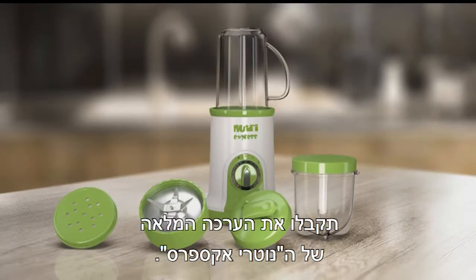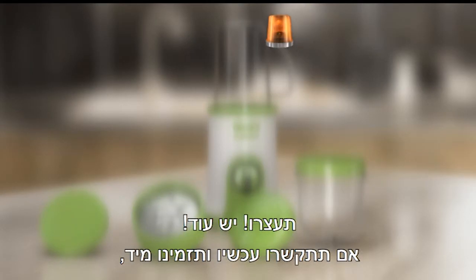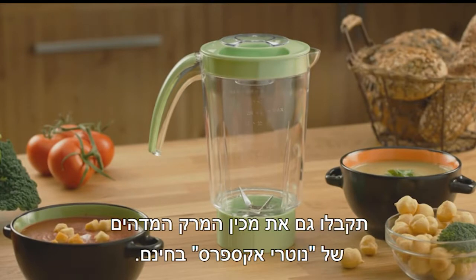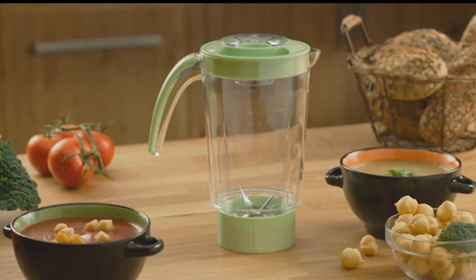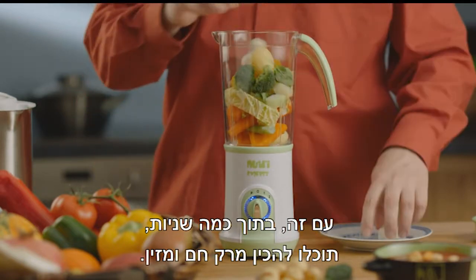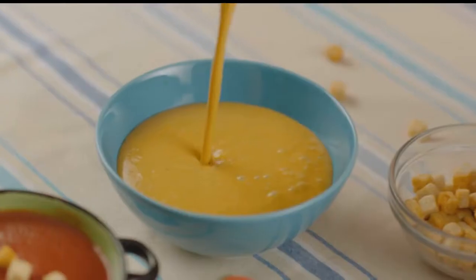You receive the complete Nutri-Express system. Stop! There's even more! If you call now and order right away, you will also receive this amazing Nutri-Express soup maker absolutely free. With this, in a few seconds, you can make hot nutritious soup with few calories and lots of nutritious vitamins and minerals.